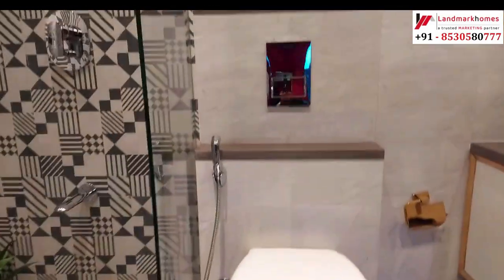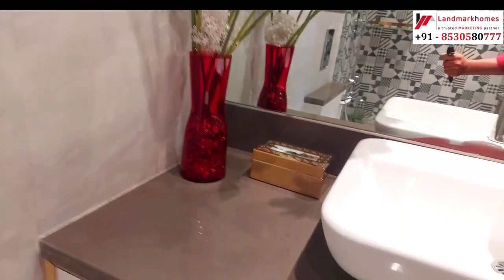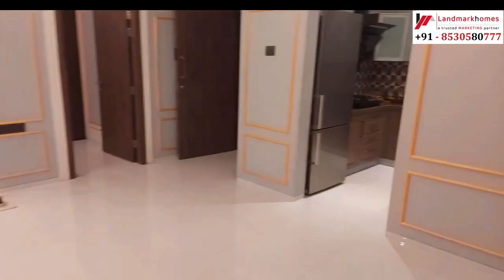The washroom features anti-skid ceramic tiles. Friends, do let us know how you liked this video — comment or call us. For offers and best price, please call us. Do subscribe to our channel, like the video, and share it.